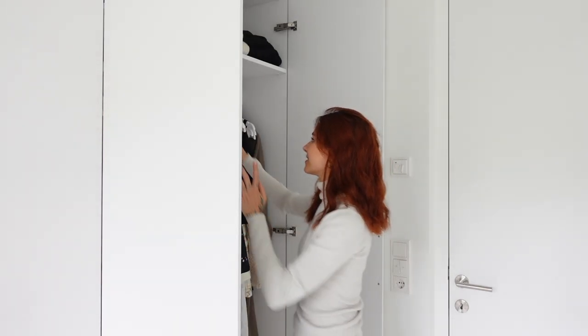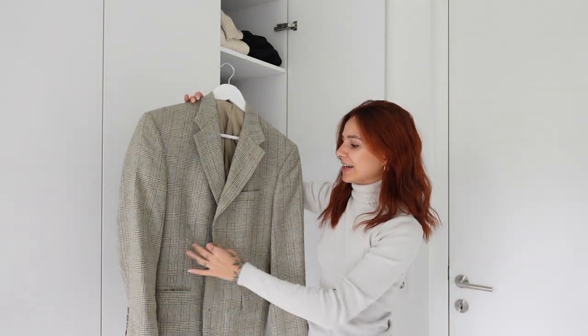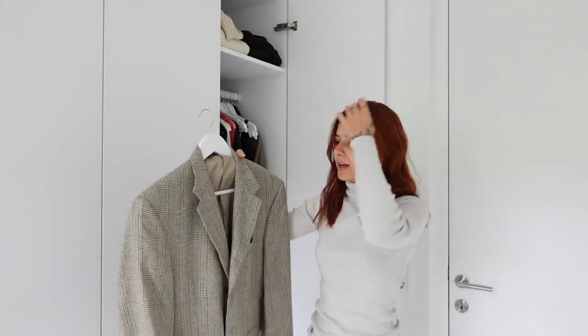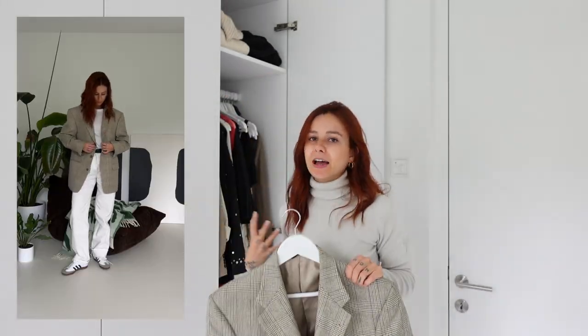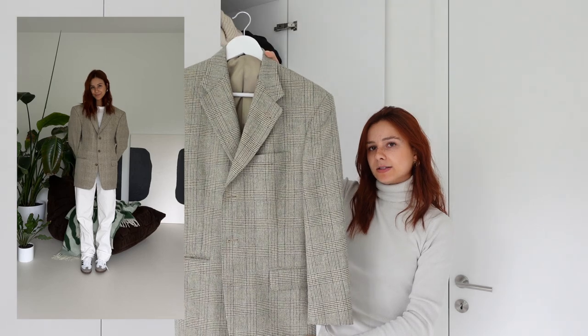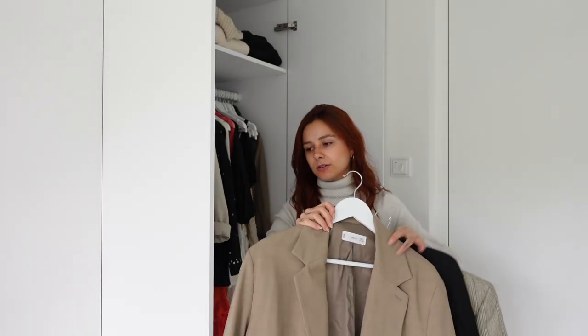My second must-have piece for your autumn wardrobe is a blazer. This one is also secondhand — I bought it in an online shop from New York. I love it so much because it's a little bit thicker from the material and you can style a blazer in so many ways. It's perfect for autumn. I also own a black one and another beige one — these are my three favorites.